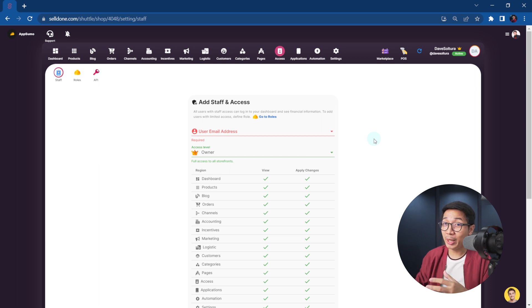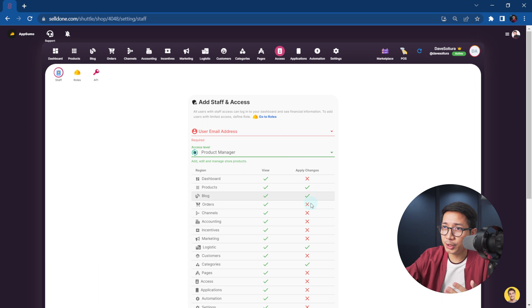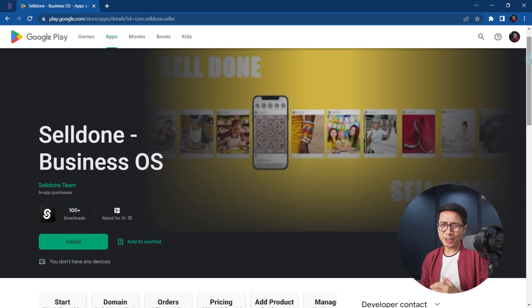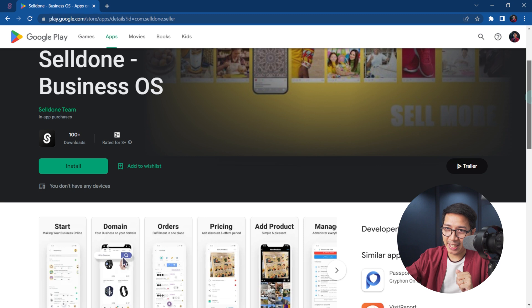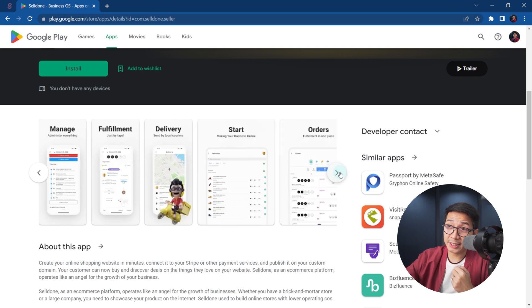Thankfully, you can add your staff. In the Access section, you can add your employees with access to only a specific number of things. Product managers get access to these, financial managers get access to these, and so on. Here's a feature that will come in handy when you're on vacation — the seller-specific Sell Done app. It helps you process your orders quickly, update your inventory, and see how your business is doing overall thanks to notifications.